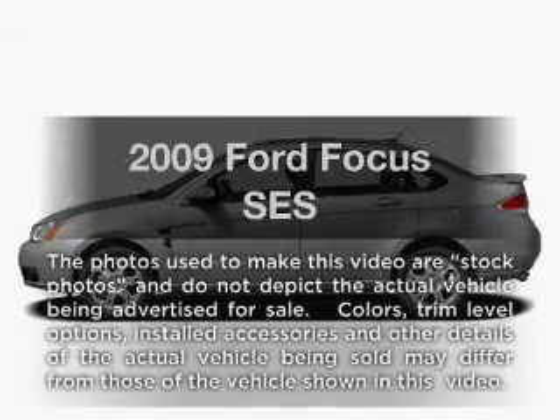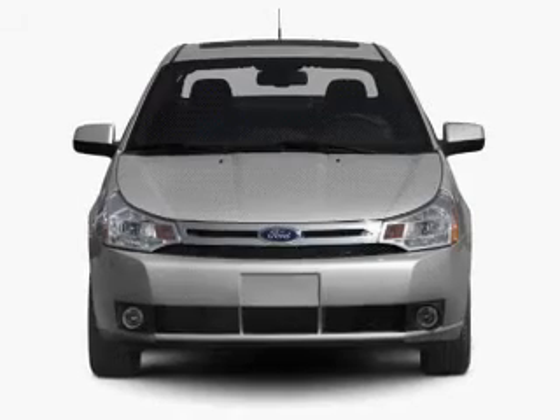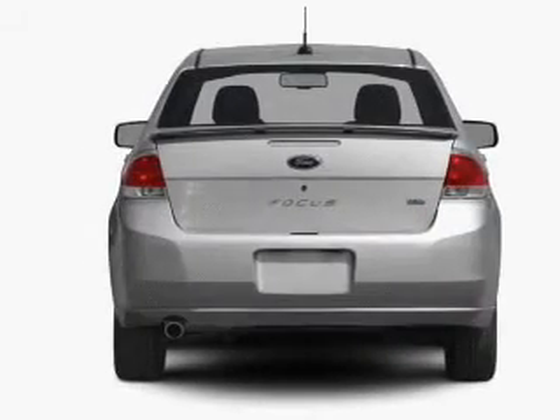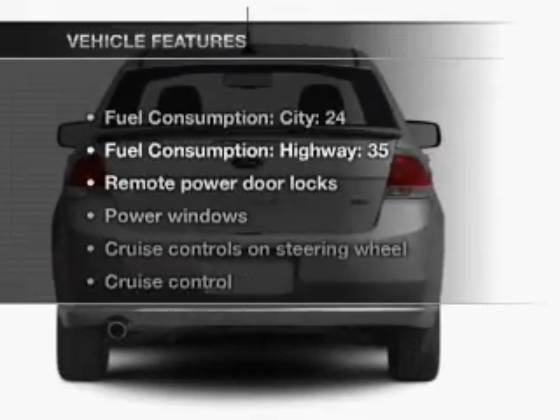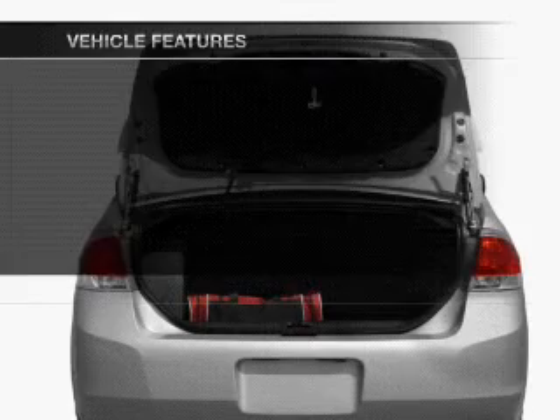Check out this 2009 Ford Focus. If you're looking for a first-rate auto, this one could be yours today with an efficient four-cylinder engine that gives you more control with its manual transmission. And with these notable features, you won't want to miss out on the opportunity to own this amazing ride.